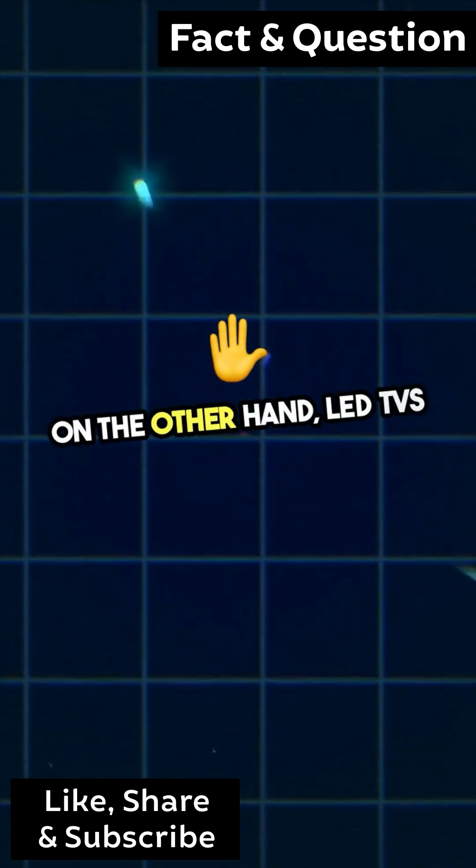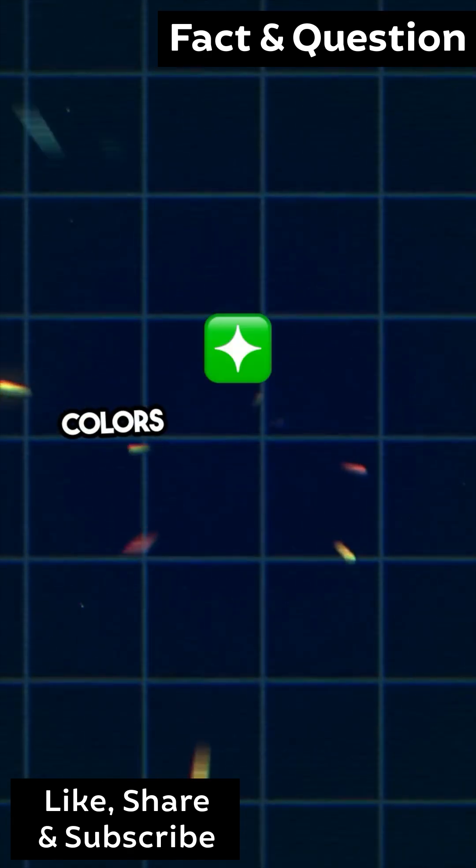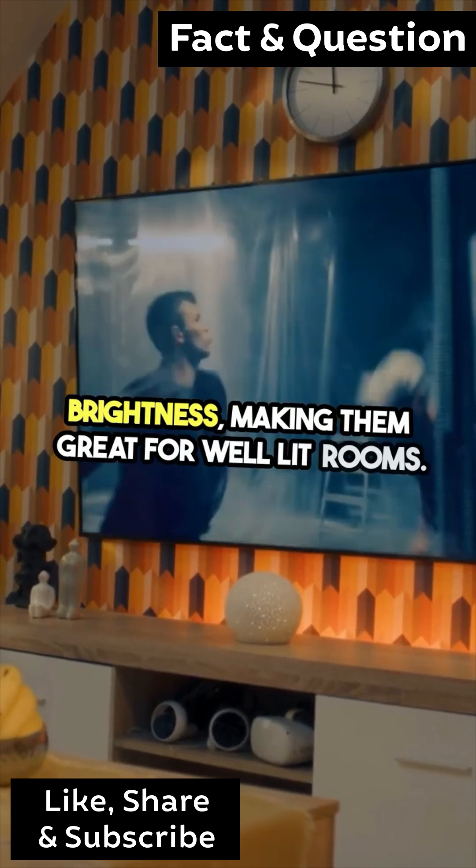On the other hand, LED TVs use a backlight, which can sometimes lead to washed out colors in darker scenes. But they shine in brightness, making them great for well-lit rooms.